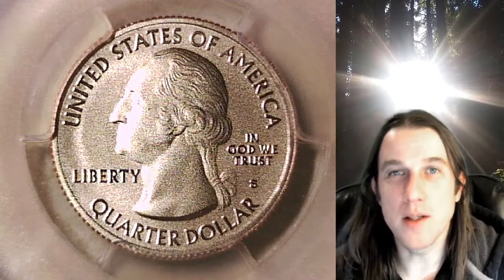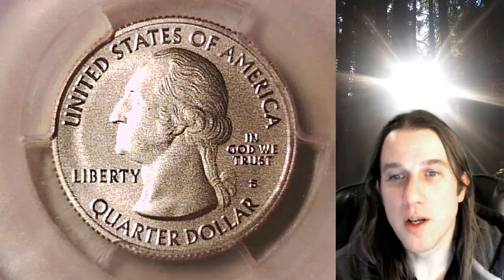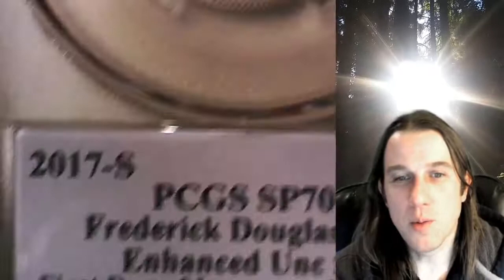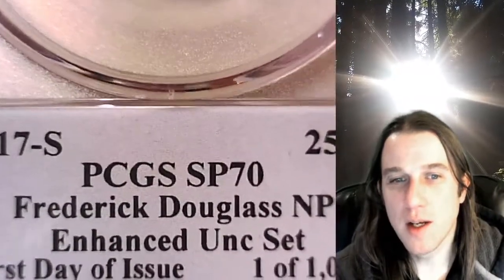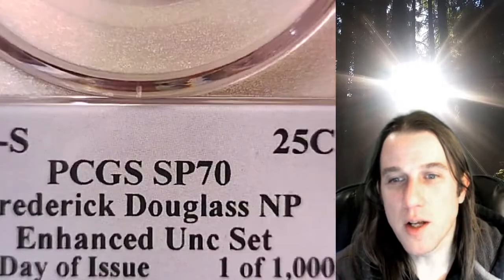Hello again everyone and welcome back to Time Traveler's Coin Exchange. The next coin we're going to take a look at tonight is a 2017 S Washington Quarter. This one has been graded by PCGS and it's a Special Strike 70, and it features the Frederick Douglass National Park.